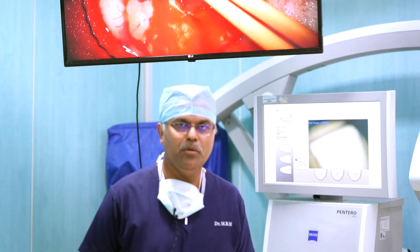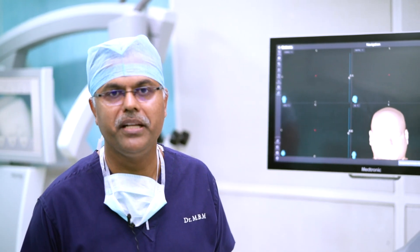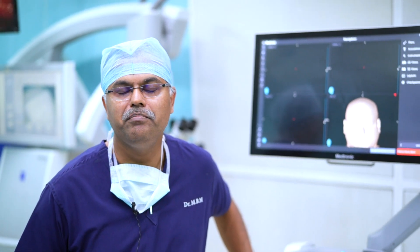We have seen an overview of what navigation can do for neurosurgery. Modern neurosurgery means precision. Modern neurosurgery means good outcomes, small incisions, and reduced blood loss. Modern neurosurgery means that the patient benefits from technology to get the best outcomes.